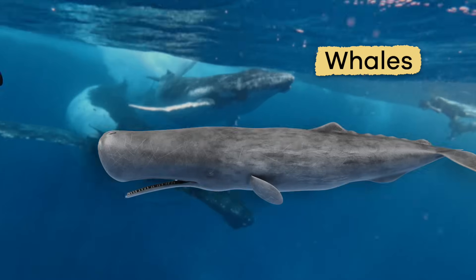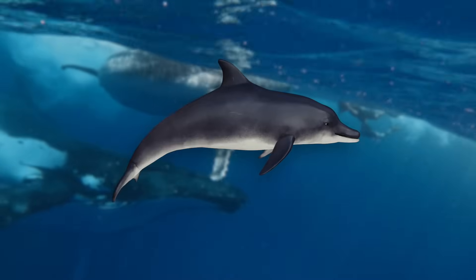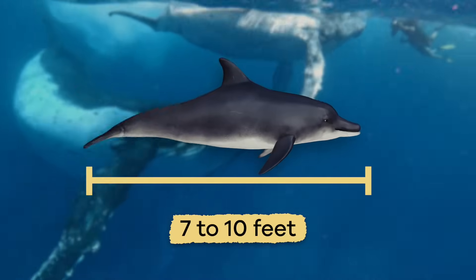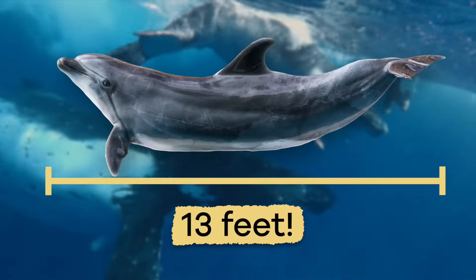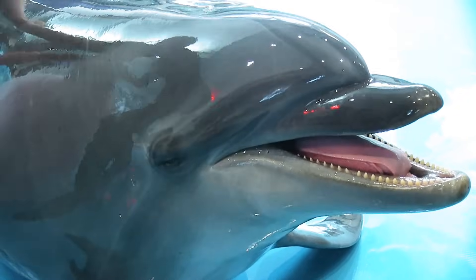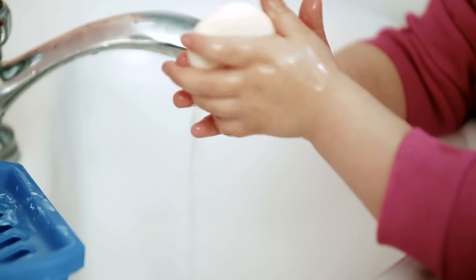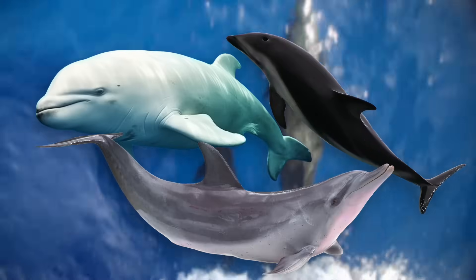Dolphins belong to a large group of animals called whales. While they are not as big as whales, dolphins range from 7 to 10 feet long, and some can reach up to 13 feet long. They have smooth, rubbery skin, like a bar of slippery soap. They can be white, black, or gray.